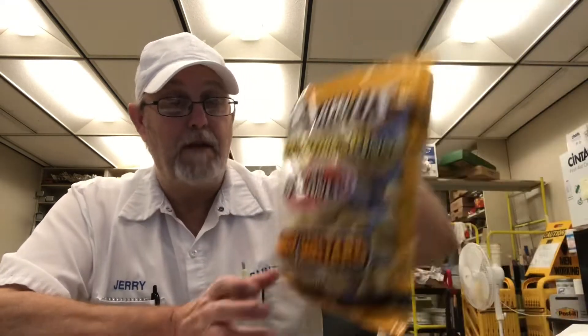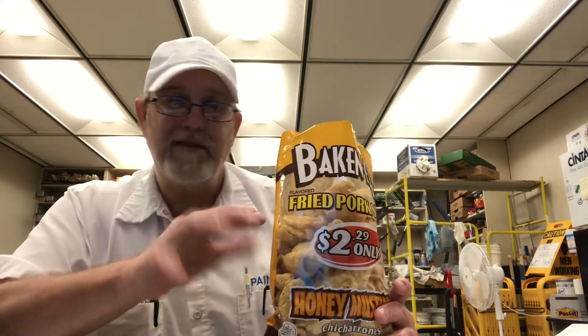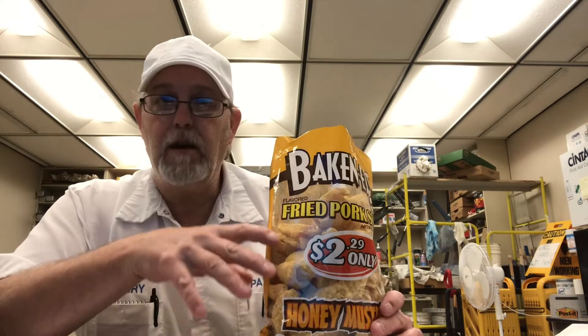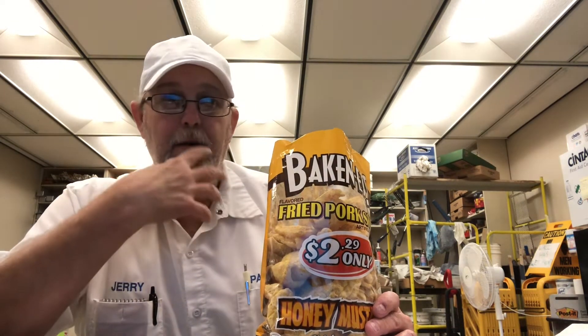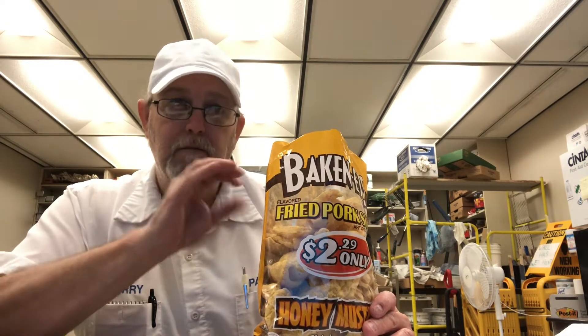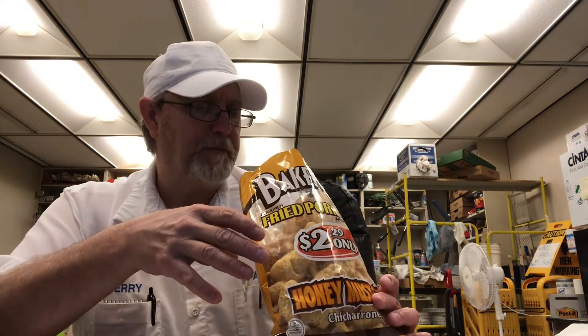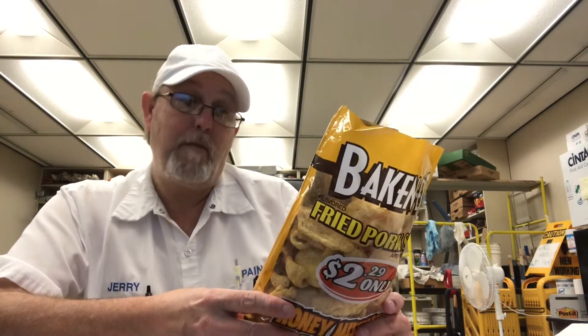These are good — a nice honey mustard taste, nice pork skin taste to go along with it, nice balance. You get the pork skin on the aftertaste, and a lingering mustard and a little sweetness from the honey that sticks around for a bit. They're nice crispy, crunchy pork skins, lightly salty — they're really good.